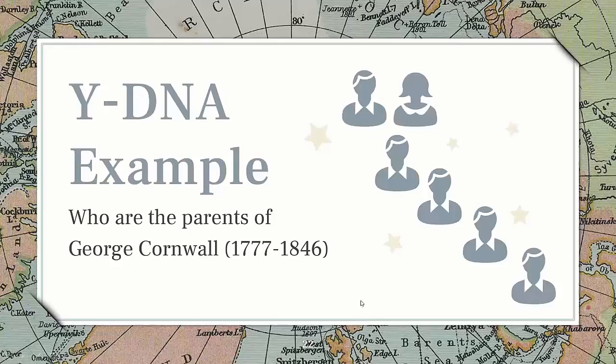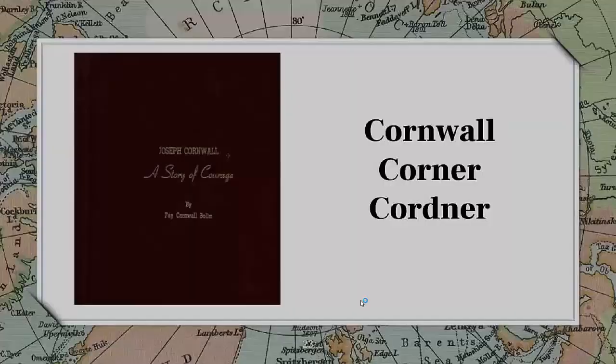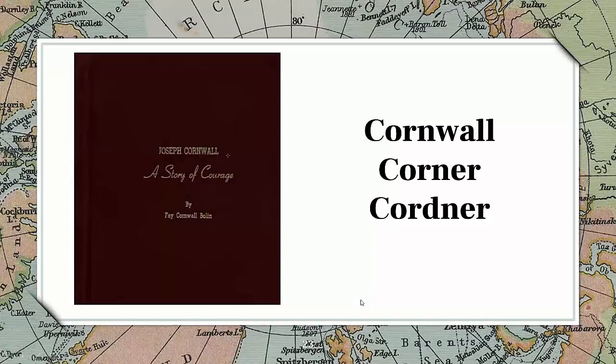George Cornwell was born in 1777 and died in 1846. A book was written by one of the great-great-granddaughters, Faye Cornwell Boland, about Joseph Cornwell and his ancestors. She had done extensive research back in the 1970s and interviewed everyone she could, but couldn't pin it down conclusively. She had documentation, but as you know, in Ireland a lot of records are not available, making it hard to confirm her theories.